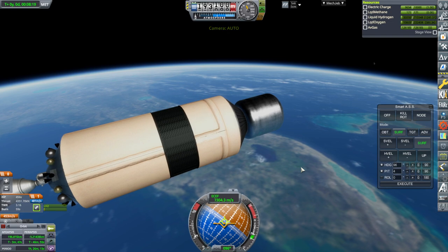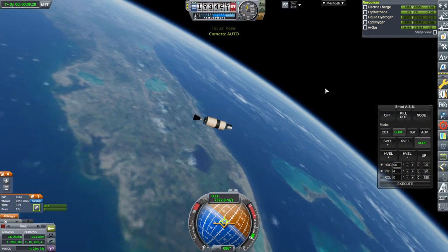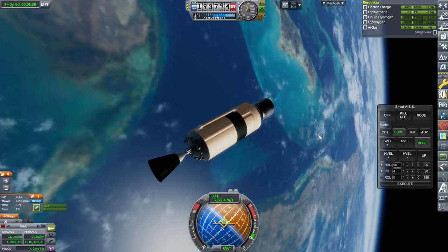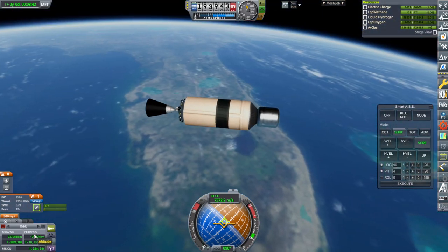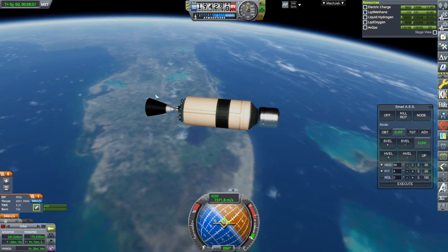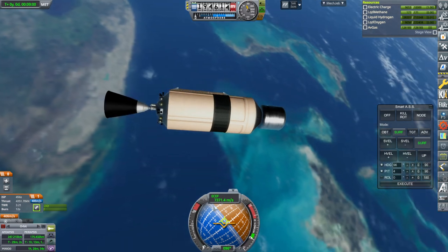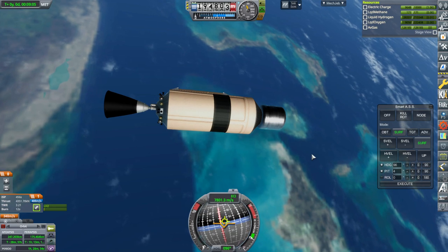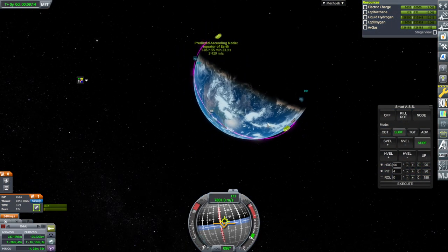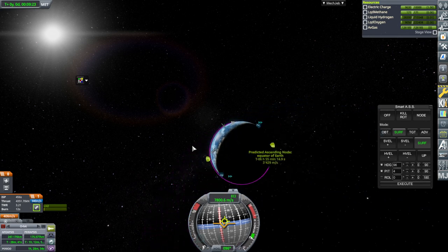We shut down just as we make orbit. We need to make sure our periapsis — the low point of the orbit — is positive and above the atmosphere, which here is 140 kilometers; we're targeting around 200 km. Without Earth's rotation, we're at 7,371 meters per second; with Earth's rotational velocity included, we're at 7,801.2 meters per second — exactly what we wanted. Our orbit ends up very tight to the Earth. Earth's atmosphere is very thin, so we only need a little going up and a whole lot of horizontal velocity to get into orbit.